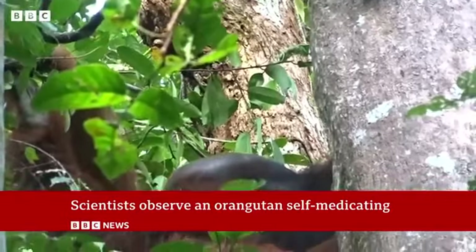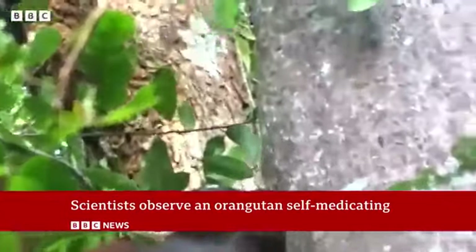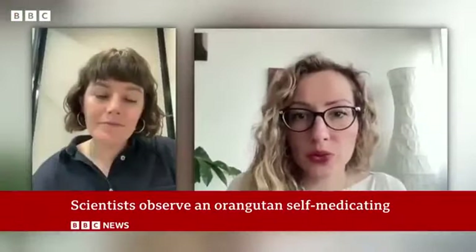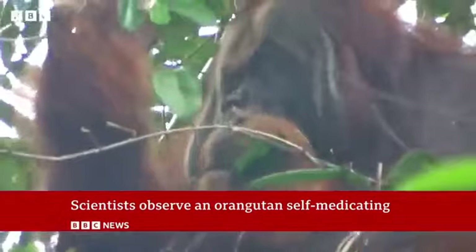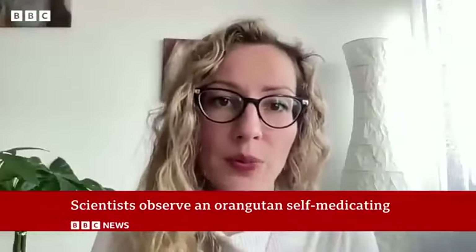Scientists had never before seen a wild animal apparently healing its own wound. It's another sign of how close we are to great apes. We humans treat our wounds, but forms of active wound treatment can also be found in African great apes. It's possible that our last common ancestor already showed similar ointment behavior.